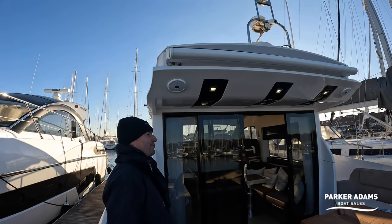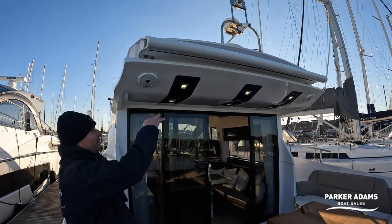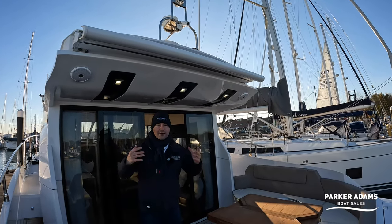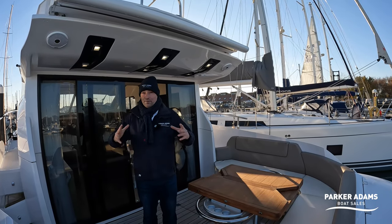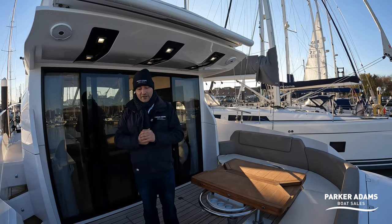There's also another feature I really like — just above here you've got a bimini cover. If I press the white button here, this cover comes out — I won't extend it all the way, but you get the idea. It covers this whole area, so if you're in the Solent on a really sunny day, or down in the Mediterranean, you can just extend that and it makes this boat completely covered to give you protection from the sunshine. That's a really good feature.